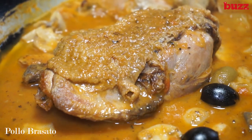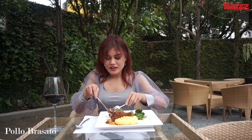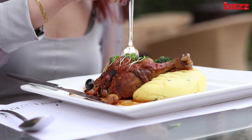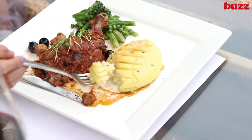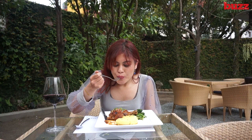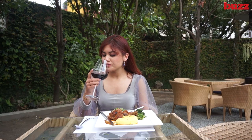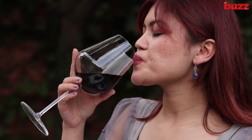Moving on to the main course, you get a huge leg piece braised in red wine. It also contains butter mushroom, olives, tomato sauce and microgreens, sided with sauté vegetables and mashed potatoes. There are tiny bits of chives mixed with the mashed potatoes. This place has a wide selection of wines and I chose a dry wine recommended by the staff. I must say, this goes perfectly well with the chicken.